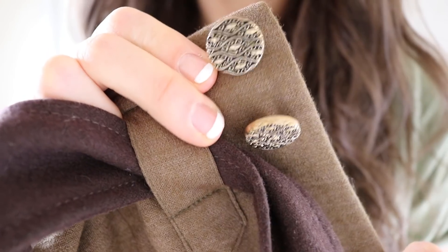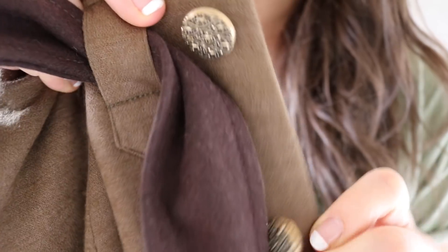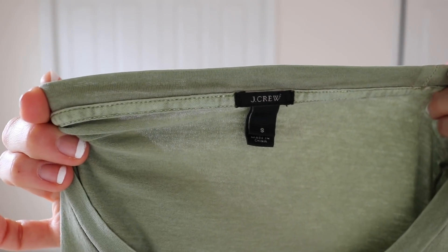The cardigan is from Tiny by Anthropologie. Those are the buttons on the skirt — really pretty detail. And the shirt I have on is from J.Crew.